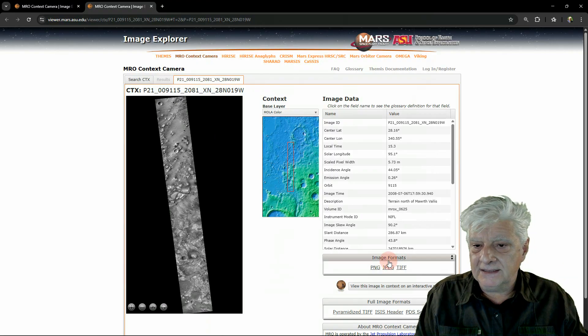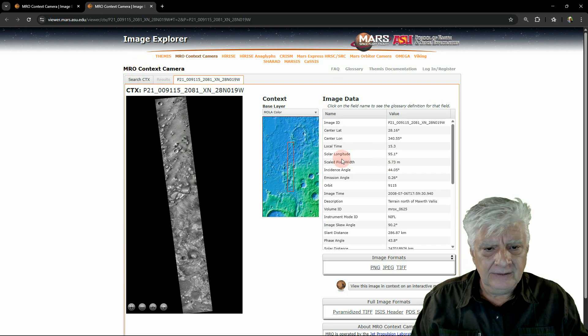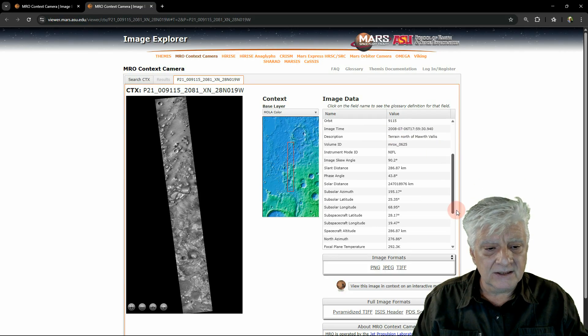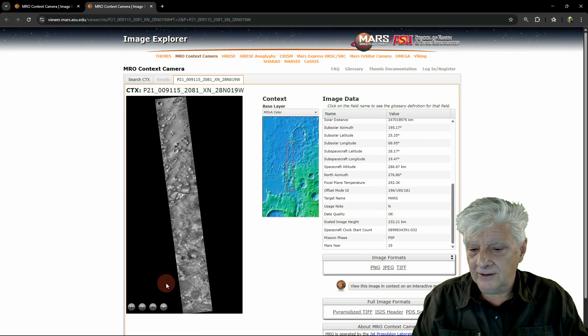And then the second huge dome-like anomaly, also photographed by the Context Camera on board the MRO. The pixel width is 5.73 metres. Description: terrain north of Morth Valles. Acquired on the 6th of July 2008. And this is also another huge photograph — scaled image height, 232 kilometres.